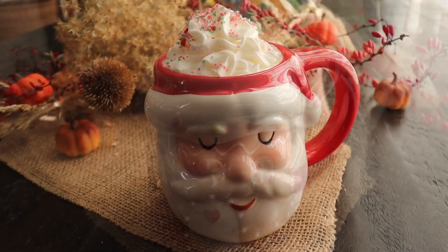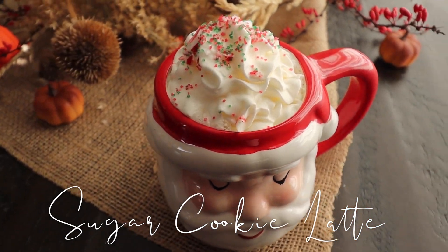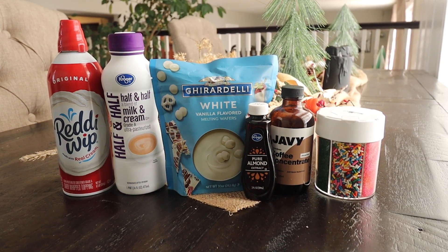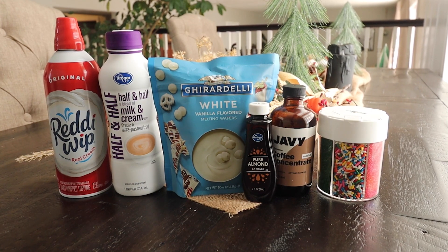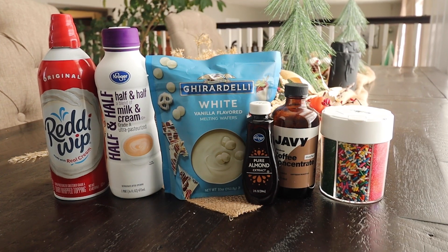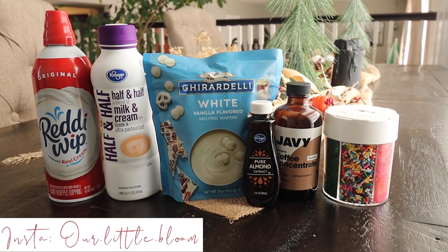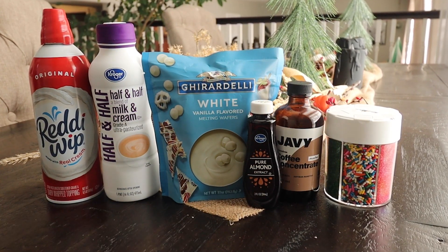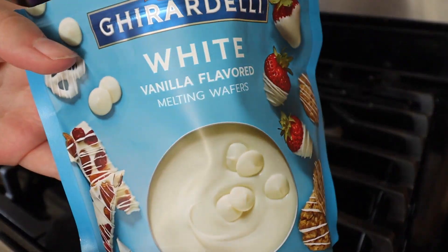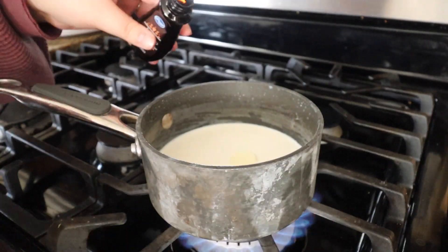The next drink I have is a sugar cookie latte — Starbucks has this out right now but I wanted to make my own, and oh my gosh it was my favorite. I've been making this one ever since because it was just so delicious. What you will need is some sprinkles, coffee, almond extract, white chocolate chips, half and half, some whipped cream, and some 2% milk. You can also make this one vegan or vegetarian using the same substitutions as before.